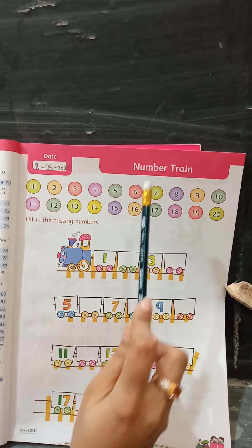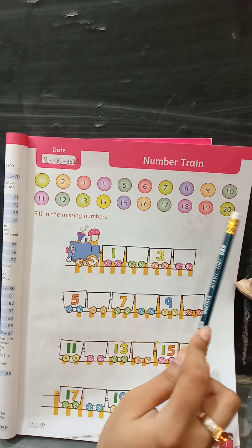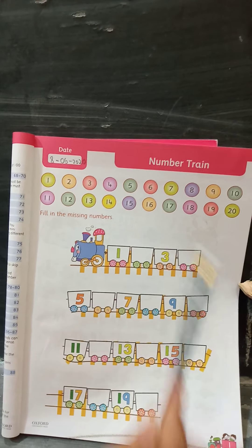14, 15, 16, 17, 18, 19, 20. After this, the book says fill in the missing numbers. As you can see, the colourful train class has many boxes in it.